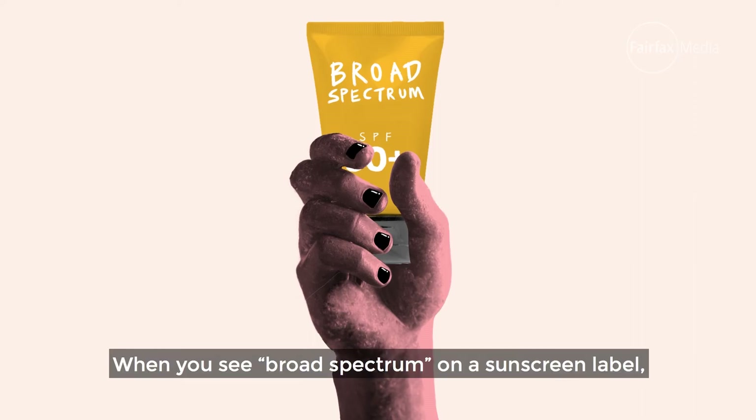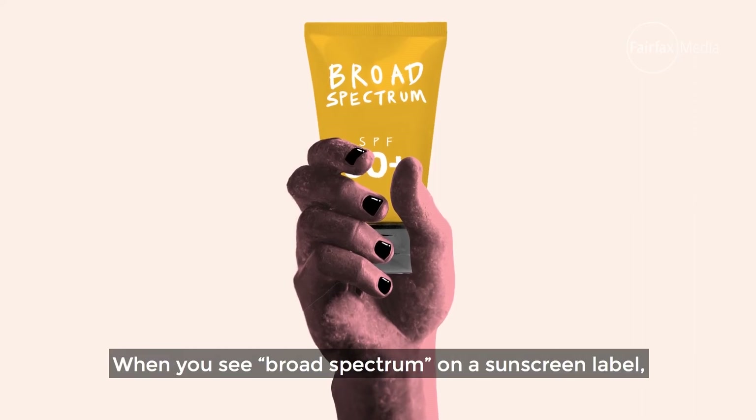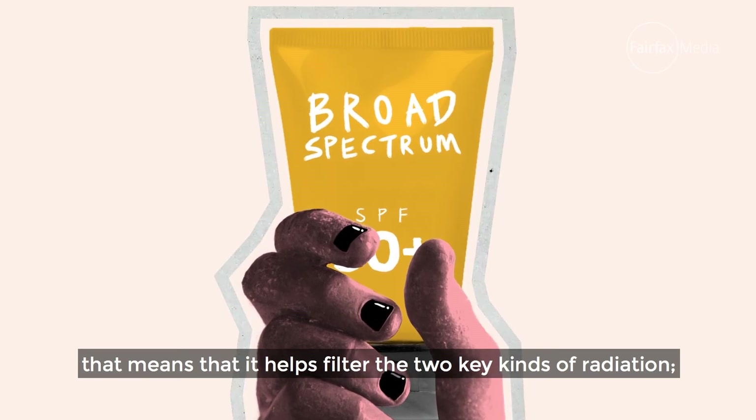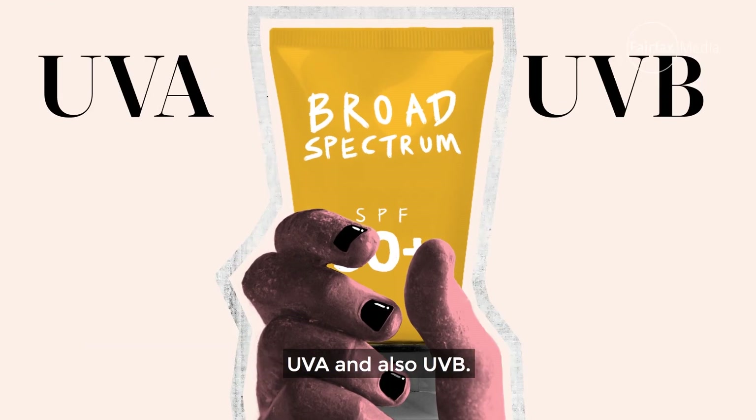When you see 'broad spectrum' on a sunscreen label, that means it helps filter the two key kinds of UV radiation: UVA and also UVB.